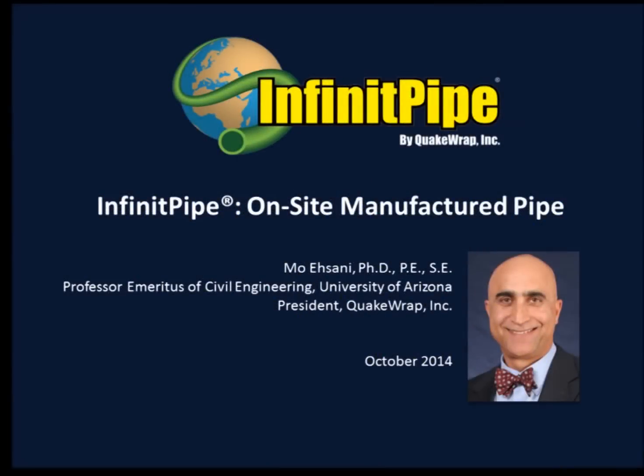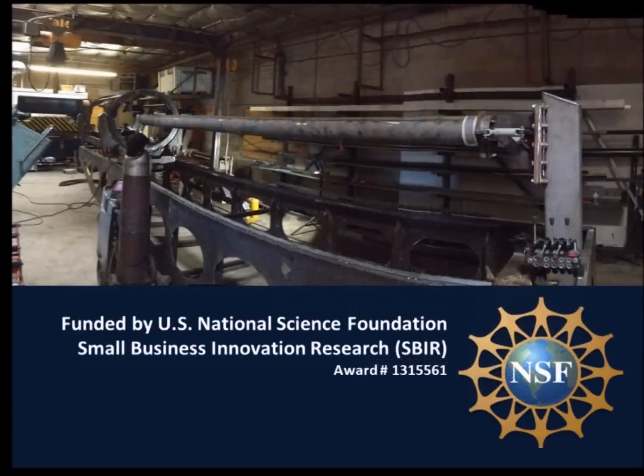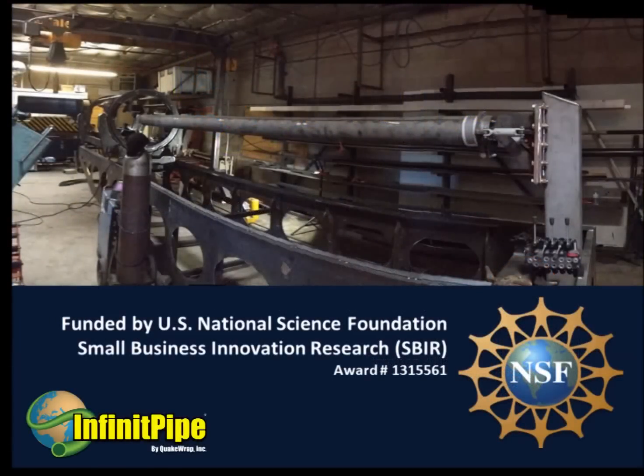This video demonstrates the development of InfinitePipe, a game-changing, patent-pending technology developed by Professor Moasani. Funding for this development is provided by the U.S. National Science Foundation through a Small Business Innovation Research grant.